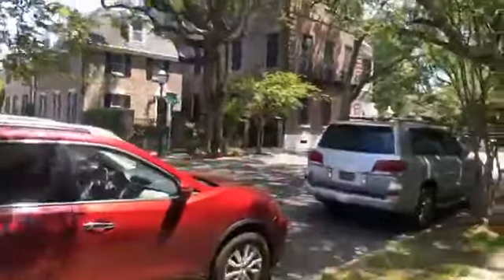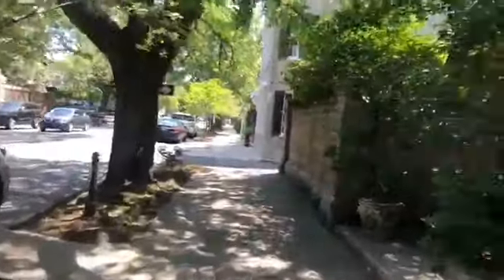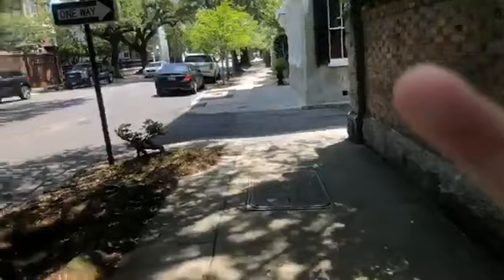The question I get on my tours is: after all of that extensive bombardment, how in the world did all of these houses survive? There are more than 2,000 private residences that are considered historic structures in the city. To answer the question of how they survived, you have to examine the state of the economy at the end of the Civil War. That plantation economy completely crashed.